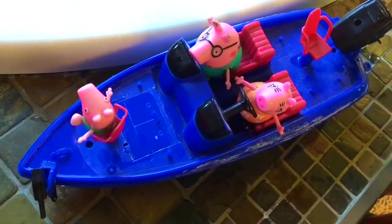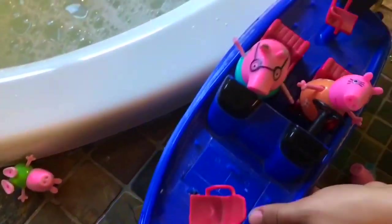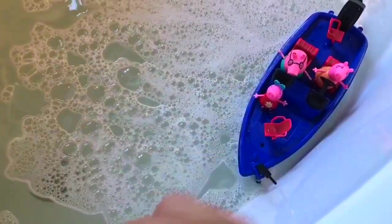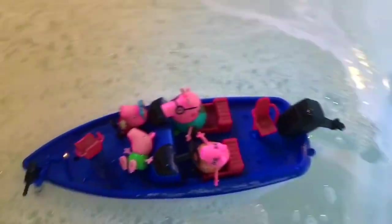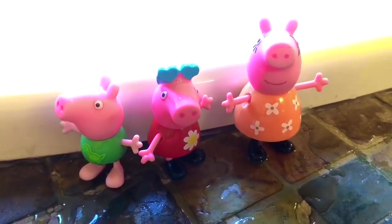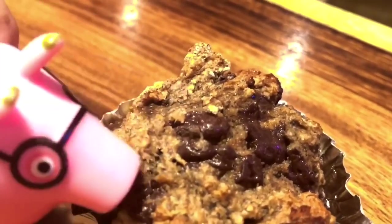Little George in the front, Peppa in the back. And this is a reminder, Tiny Fans: always wear your life jacket when riding a boat, canoe, and even a paddleboard. We are all done with our boat ride. But where's Daddy Pig? Silly Daddy Pig — he got a chocolate chip banana muffin out of the fridge and is having a little snack.